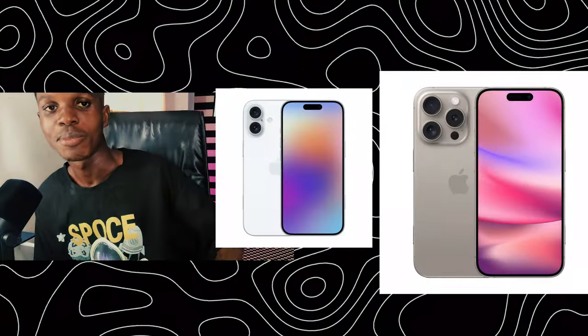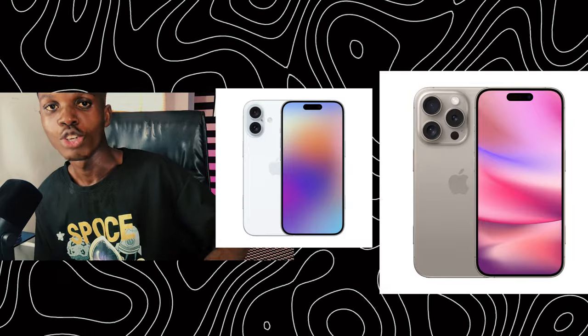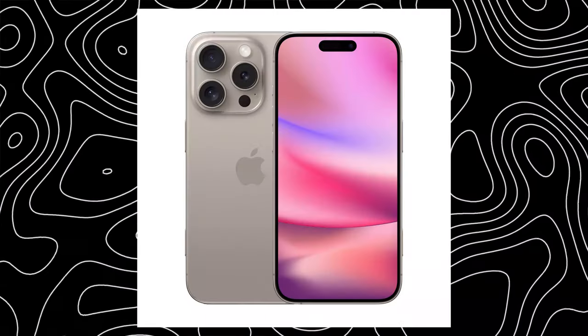Hello guys, so today we are going to compare the iPhone 16 and iPhone 16 Pro Max for you to decide whether you need to upgrade this year or wait for the next model, or if you are new to the Apple ecosystem and deciding which device to pick.